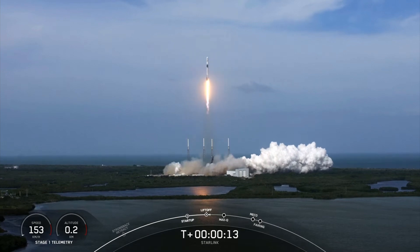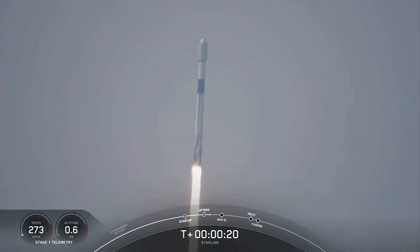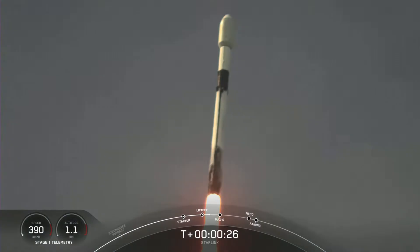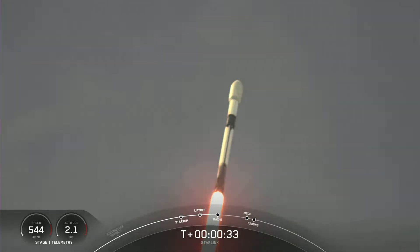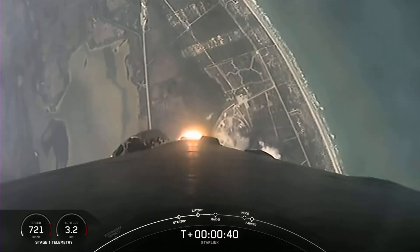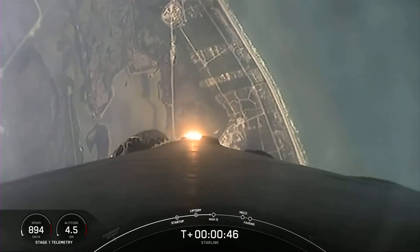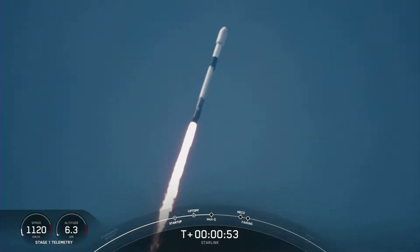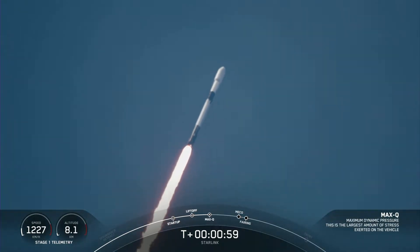Vehicle is pitching downrange. At T plus 33 seconds, Falcon 9 has successfully lifted off from Space Launch Complex 40 in Cape Canaveral, Florida at 4:01 p.m. Eastern Time. Next major milestone coming up is Max-Q, which is the point where the vehicle experiences the greatest amount of external stresses as it ascends through the atmosphere. Falcon 9 is supersonic.